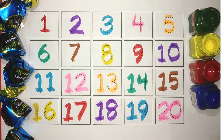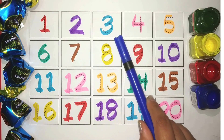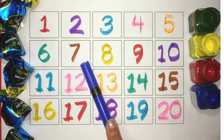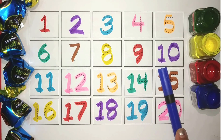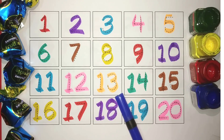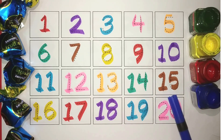Let's revise. 12. Pink, 13. Orange, 14. Green, 15. Brown, 16.